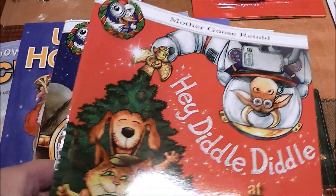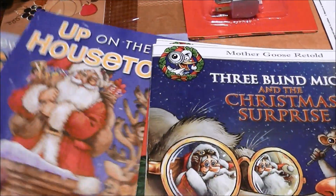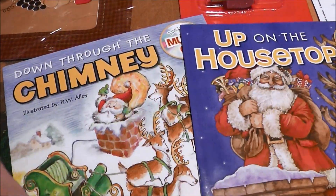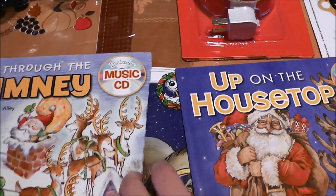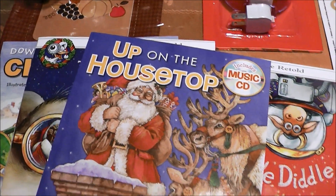I picked up these four cute books for Colin: 'Hey Diddle Diddle at Christmas,' 'Three Blind Mice,' 'The Christmas Surprise,' and then these last two have little musical CDs — 'Up on the Housetop' and 'Down Through the Chimney.' These are going to be for Saint Nick Day.